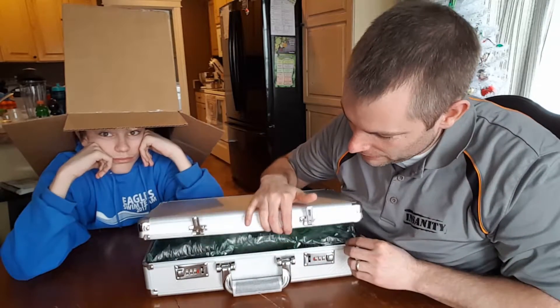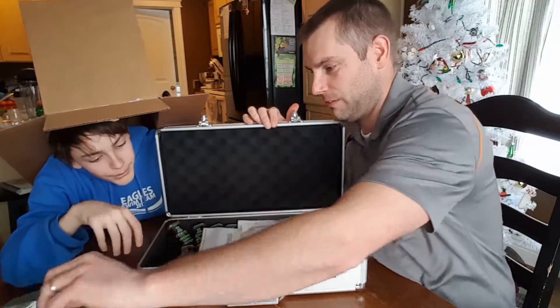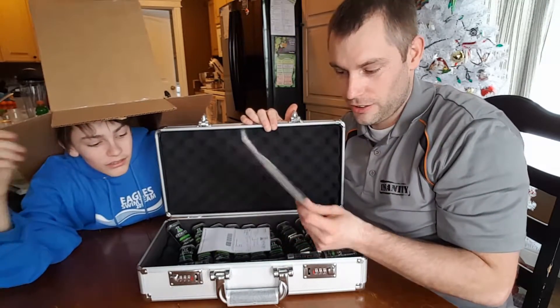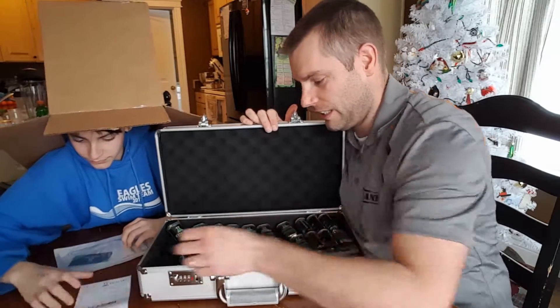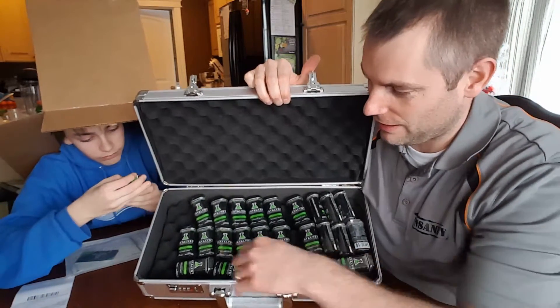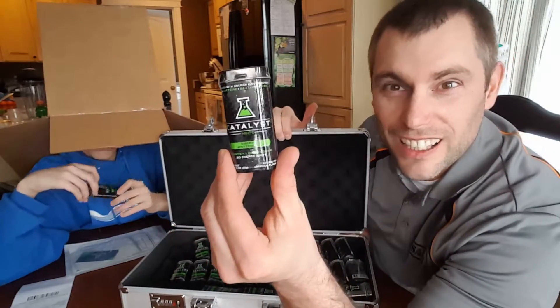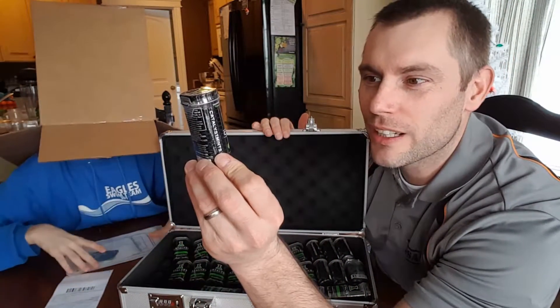We'll tap it open and I'm going to show you what's inside. There are some stickers to advertise. That's the Omega crate, and inside are the Catalyst Mints cases — and there's a crap ton of them in here!